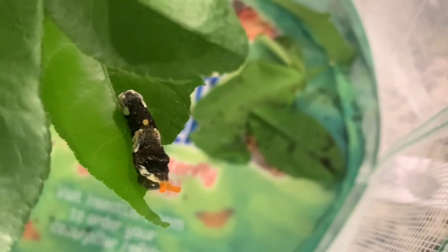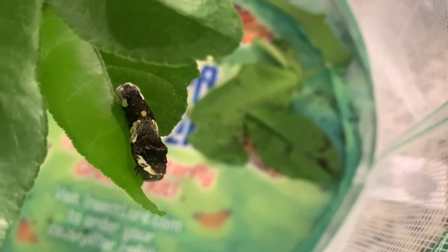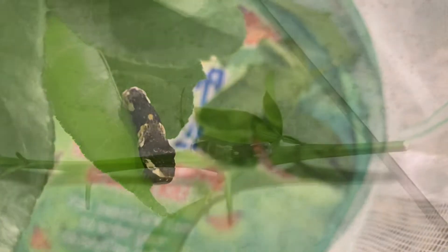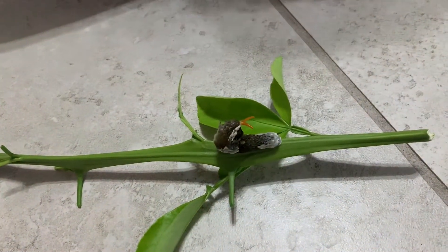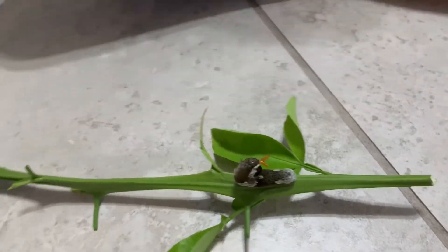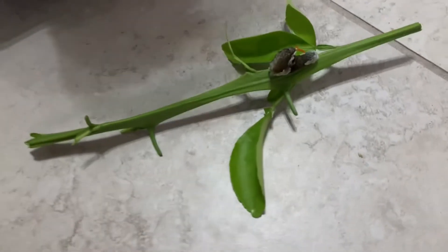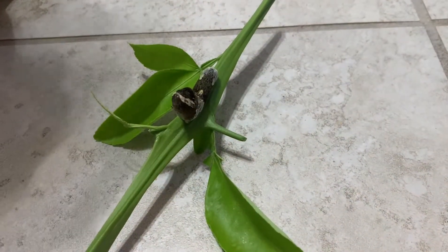Then they started looking like snakes, and when they were scared they had horns coming out of their head. We tried not to handle them too much — we didn't want to stress them out.